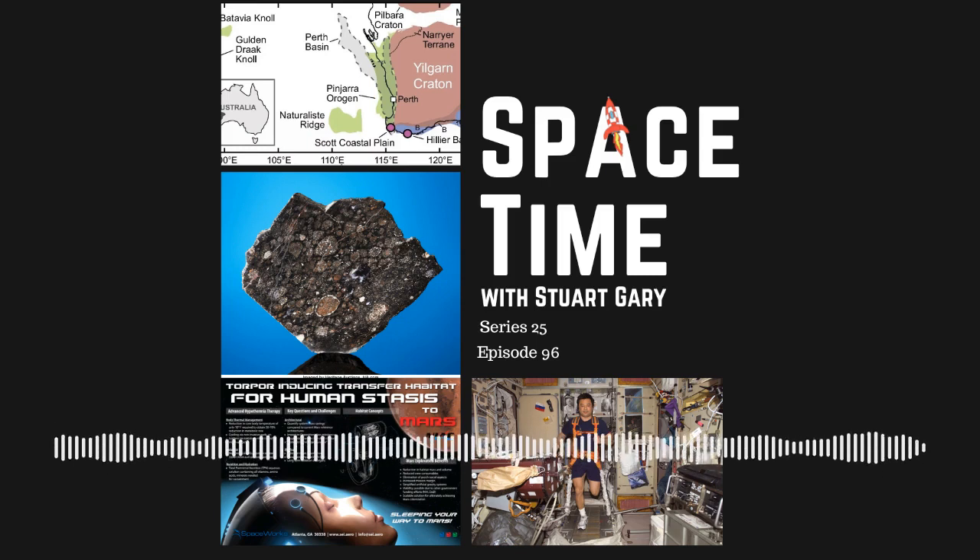It works fine in the movies, but could suspended animation or stasis really work for long distance space flights? And later in the science report, a new prototype electrolyzer that can convert humidity in the air into hydrogen. All that and more still to come on Space Time.